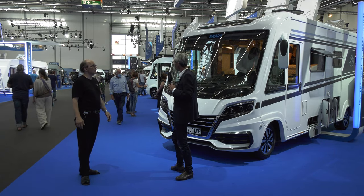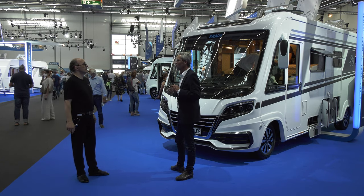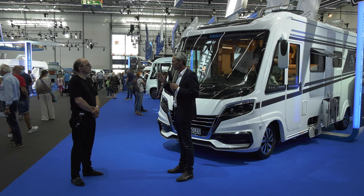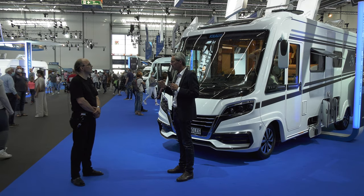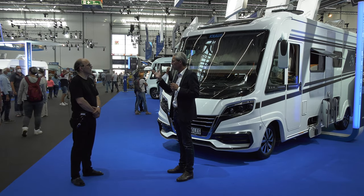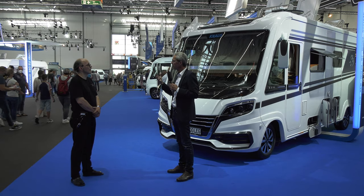Ich sage immer: Mach dem Kunden das Leben einfach. Wir versuchen, das Thema ganzheitlich anzusehen. Es ist eben nicht damit getan, dass man Fahrzeuge verkauft – zum Fahrzeug gehört auch Service, Wartung, Pflege, Erhaltung, Zubehör. Die alte Vertriebsweisheit: Das erste Fahrzeug verkauft der Verkäufer, das zweite verkauft die Werkstatt.